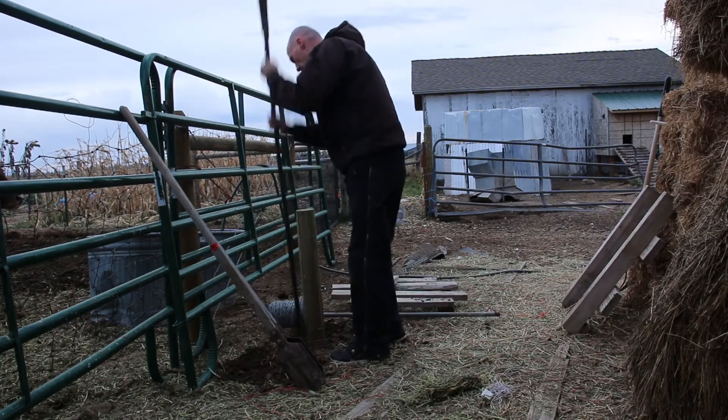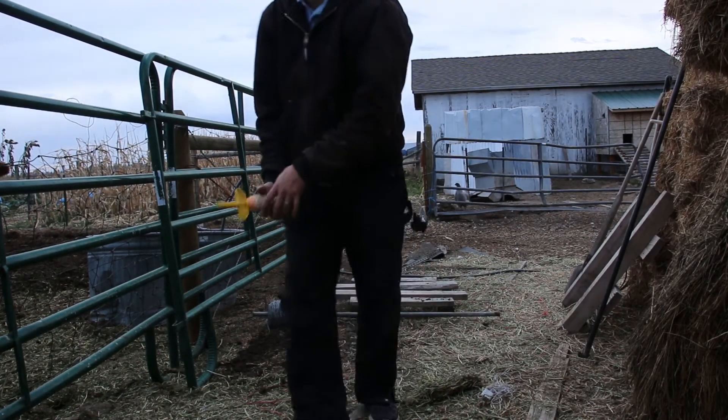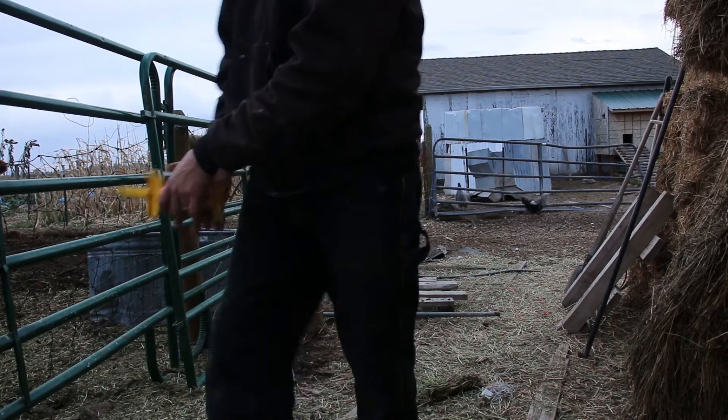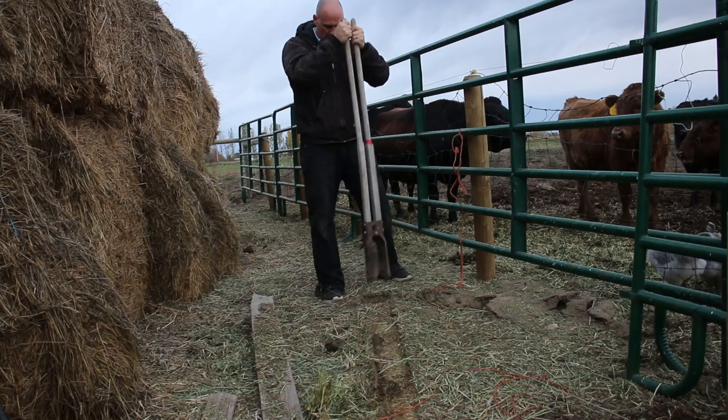That went pretty quick. I got the two end posts up and pulled a string between the two. I'm not going to worry too much about the spacing — it's going to be roughly 8 feet. I'm just going to use the existing posts I have here for this fence line. The only thing I'm concerned about is that they're in a straight line with the existing fence. So I put the string up and then we'll just measure off the old posts and get those posts in the ground.